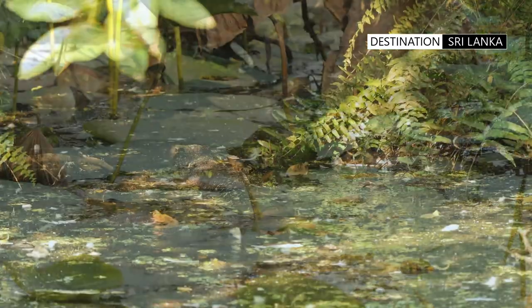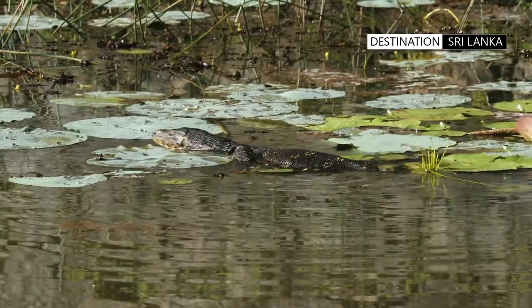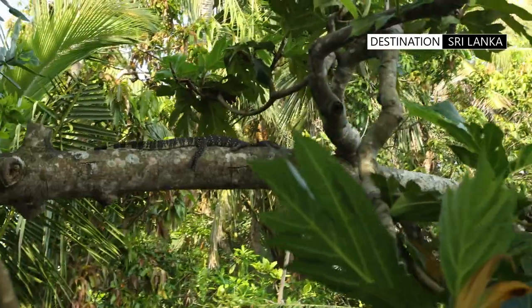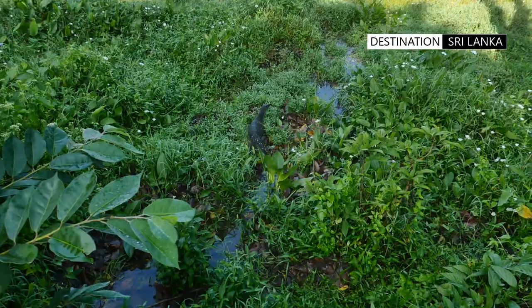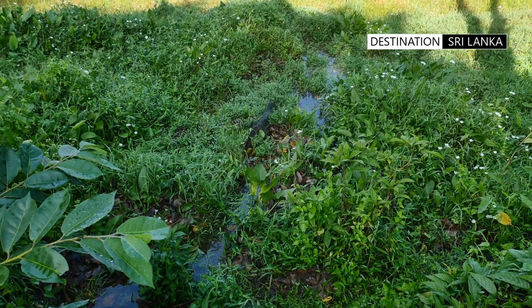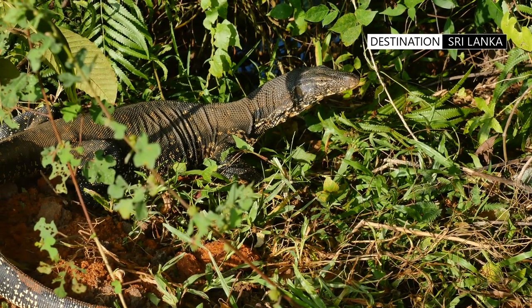The habitat of the monitor is mainly lowland freshwater and brackish wetlands. They are found in a variety of natural habitats, including primary forests and mangrove swamps. They are not deterred by the proximity of humans. In Sri Lanka, where they are not hunted, they thrive in agricultural areas as well as within canal systems.